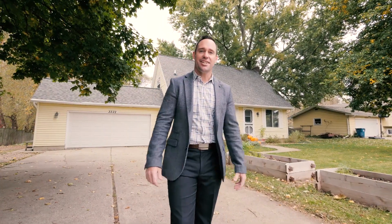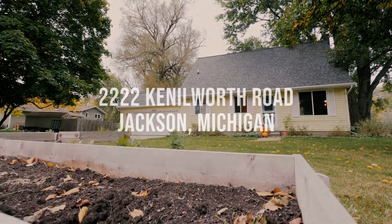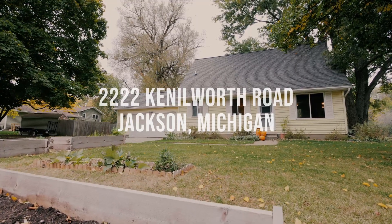Location, location, location is so important when purchasing a new home. I'm excited to bring you this Summit Township Home, 2222 Kenilworth Road in Jackson, Michigan.